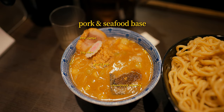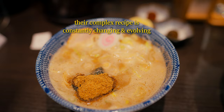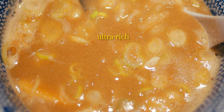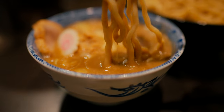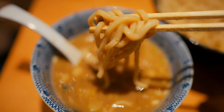Here, the broth is made from simmering, mixing, and refining a complex list of ingredients such as pork and various seafoods over long periods of time. The resulting deliciousness can be generally described as ultra rich, slightly sweet, packed with umami and well balanced in taste. It's almost like a concentrated sauce, as it's meant to cling to the noodles and provide a strong burst of flavor in every bite.